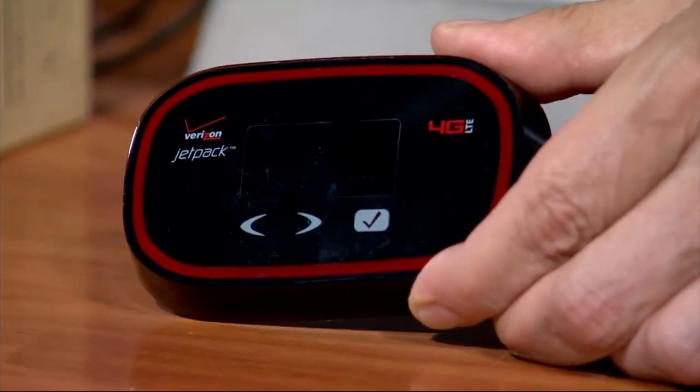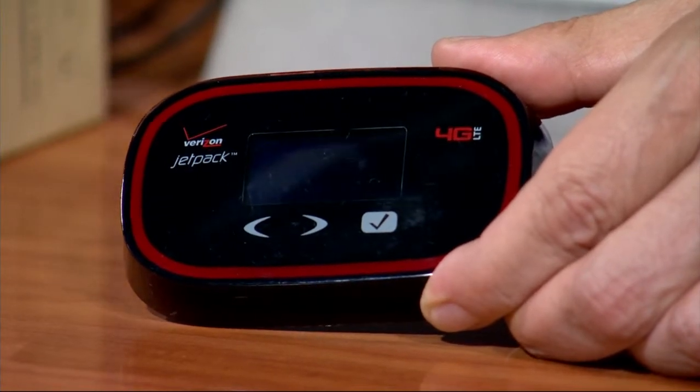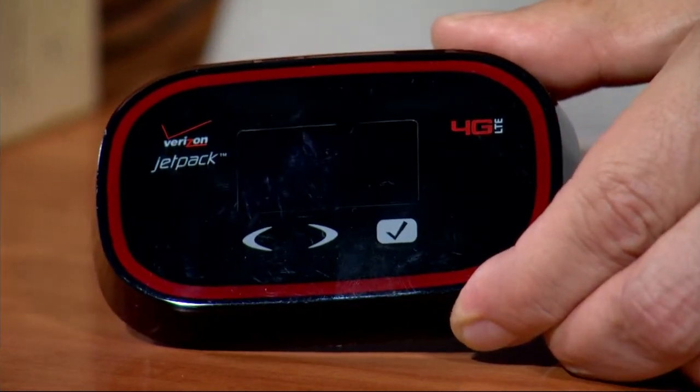If you don't have a Verizon Jetpack, now is really the time to consider one. We use it all the time for work, but a lot of people find themselves needing Wi-Fi on the go. This is safer than using public Wi-Fi. You can turn it on and connect it to your laptop or your tablet, and it even works outside the country. There are usually some specials, and then you have to pay for the data — sometimes that's in your phone plan — but it ends up working out really well.